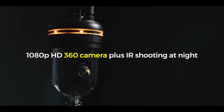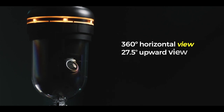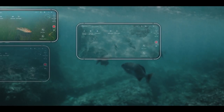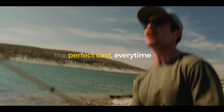Speaking of a live feed, let's talk about our camera technology. Our Chasing underwater camera technology allows you to see everything from any angle with an impressive 360 degree horizontal view, a 27.5 degree upward view and 75 degree downward view at the control of your fingertips. It allows you to see all the action below in high resolution to position yourself for the perfect cast every time.